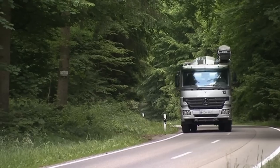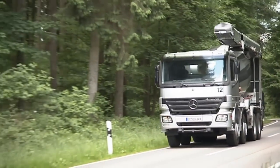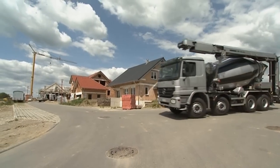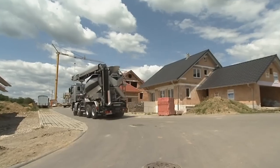Liebherr conveyors for truck mixers. Innovative technology ensures an enhanced service. Transporting concrete, sand and gravel economically means rapid loading, speedy transportation and unproblematic delivery of the material to the building site.